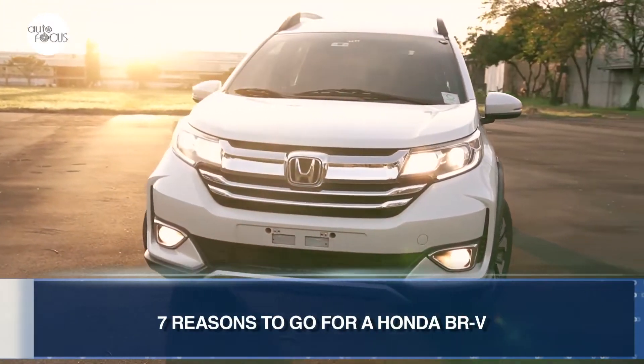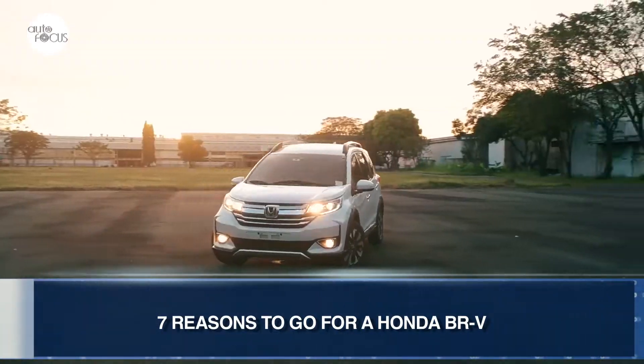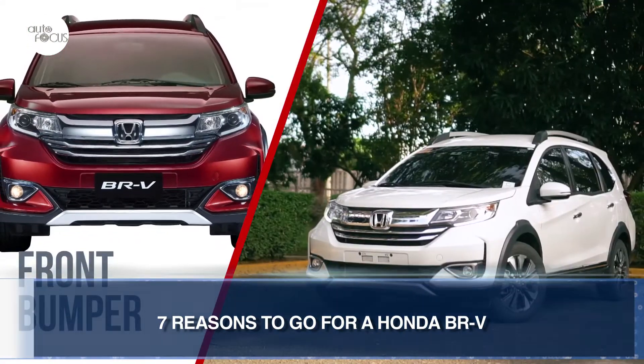Honda believes the BR-V is perfect for Filipinos enamored of 7-seaters and cites 7 reasons for doing so. The Honda BR-V is stylish, exhibiting a fine mixture of sporty and rugged appointments that give it an SUV vibe. That's one reason, says Honda.